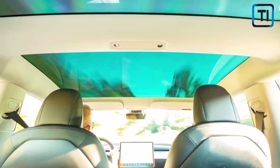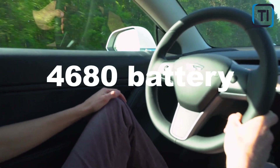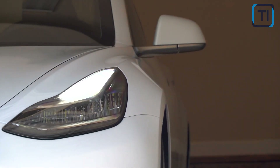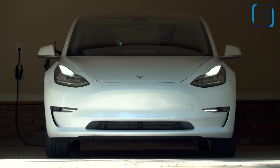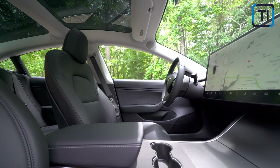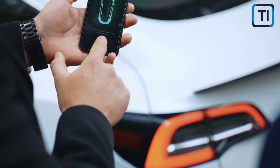With its impressive performance, innovative design, and potential to drive down costs, the 4680 battery is set to play a critical role in shaping the future of transportation. And for everyone who cares about sustainability, innovation, and the promise of a cleaner, greener world, that's something worth getting excited about.